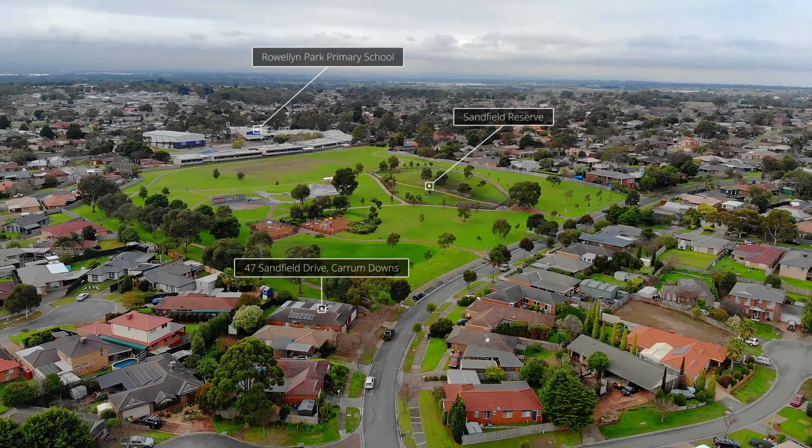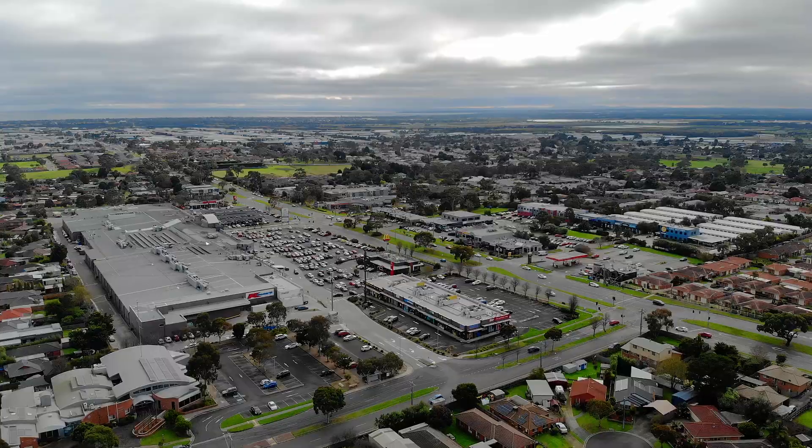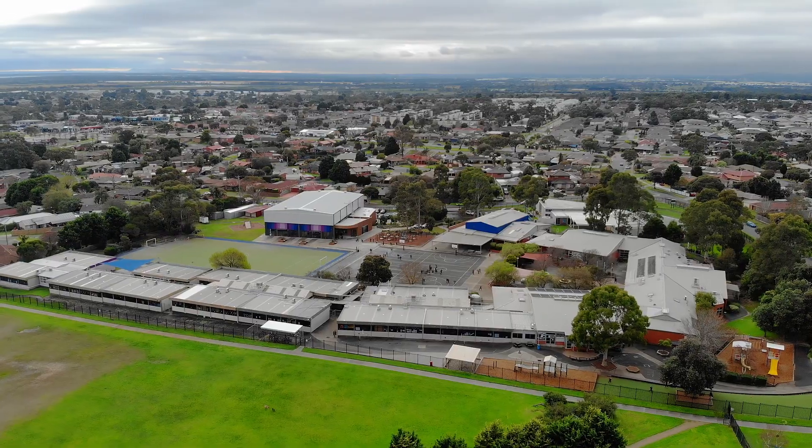Enjoy the Caram Downs lifestyle. This home is next to the park and playground, and is steps away from Caram Downs shopping centre, public transport, parklands, golf courses and schools.